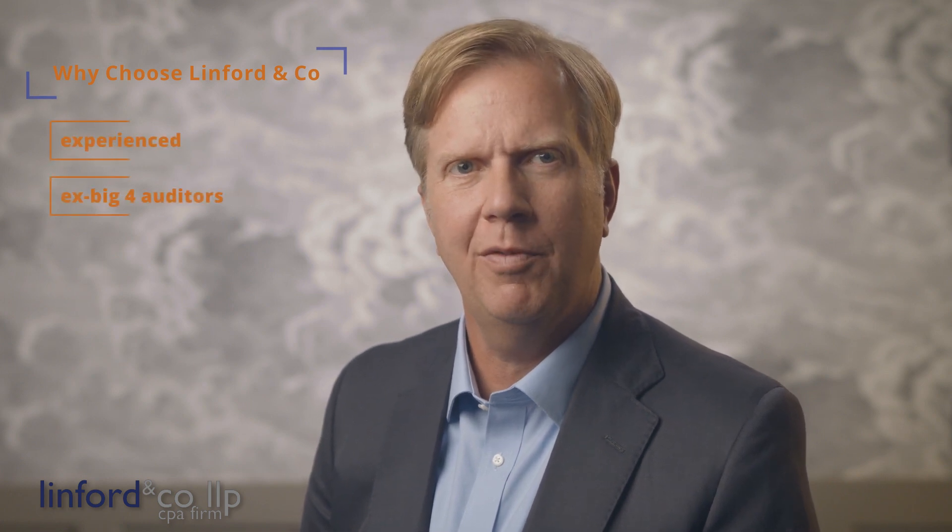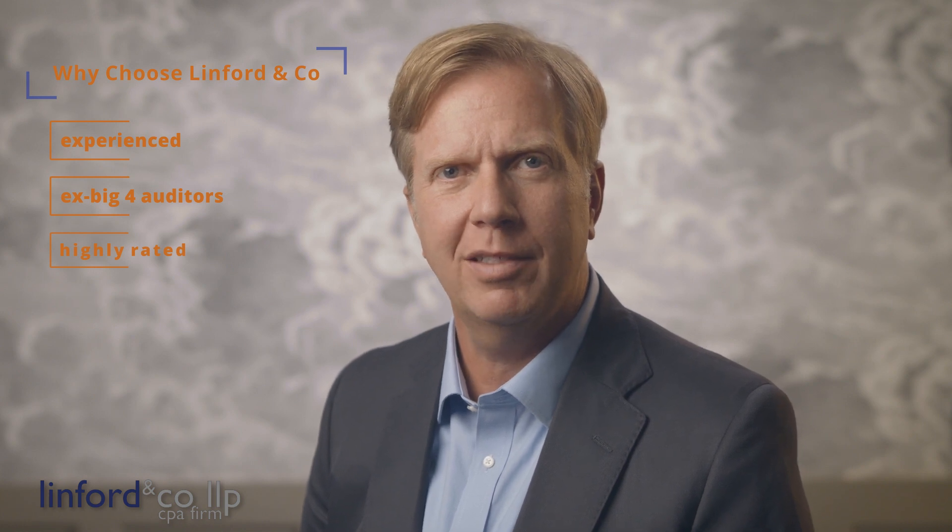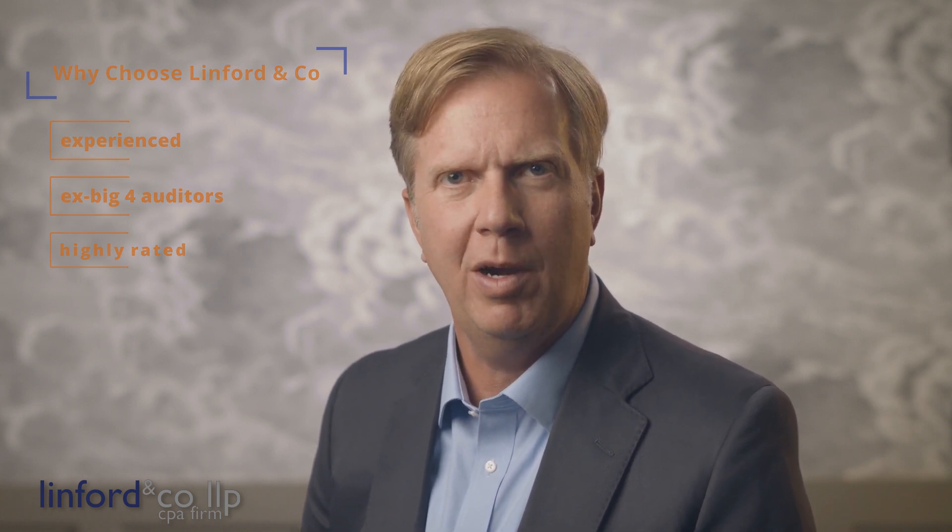Why choose Lindford & Company for your SOC 2 audit? Our firm is composed primarily of experienced ex-Big 4 IT auditors that were highly rated in their respective practices. When we were at the Big 4, our clients were primarily Fortune 500 companies. Now they are primarily small to medium-sized businesses.